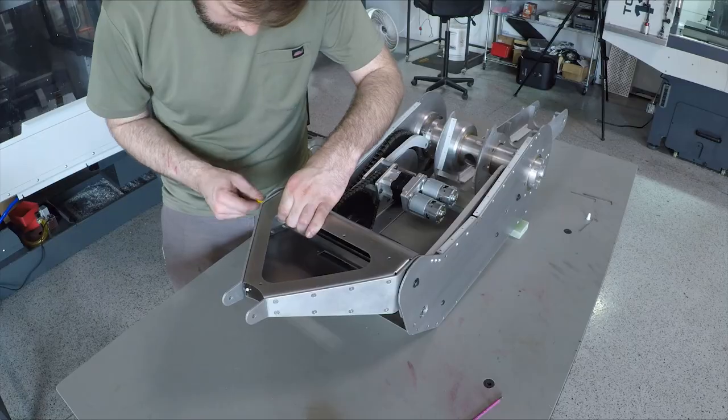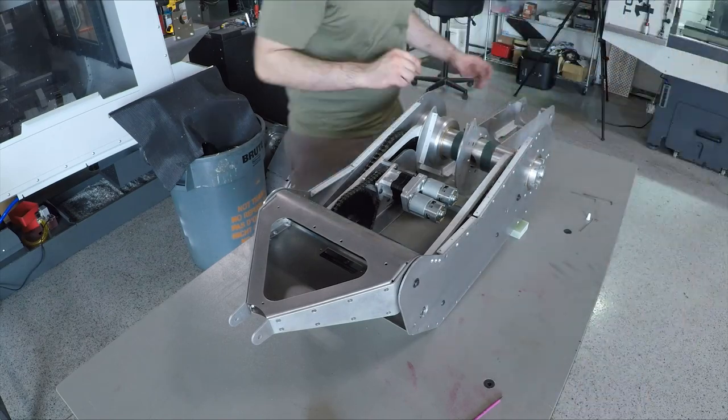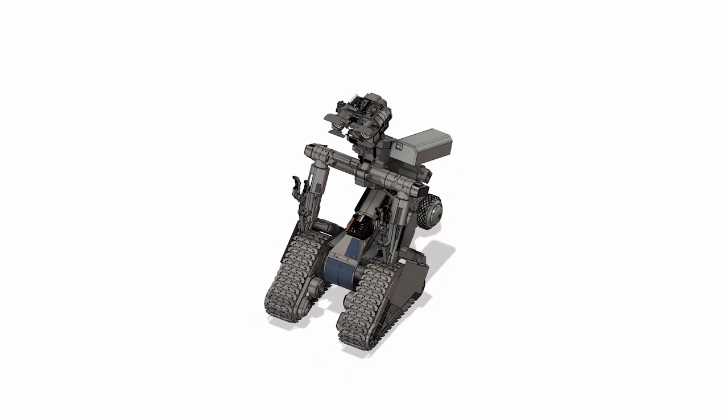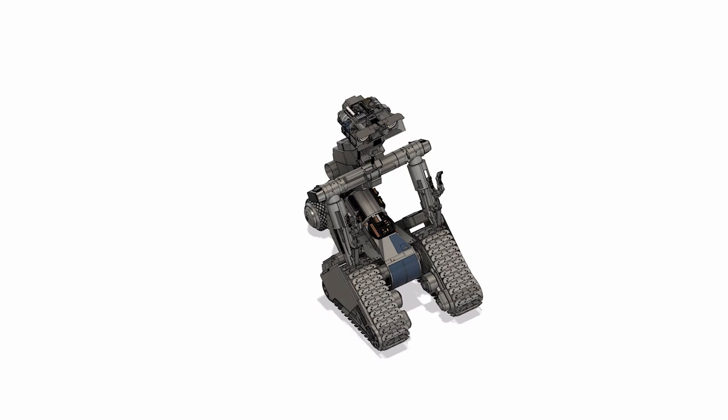A couple of years ago, we started building a Johnny 5 project. And if you saw the literally thousands of parts and the size of this undertaking, I wouldn't have criticized you if you said there's no way they're going to pull this off. And we almost failed. When COVID hit last year, it threw a curveball at us, but we're back.